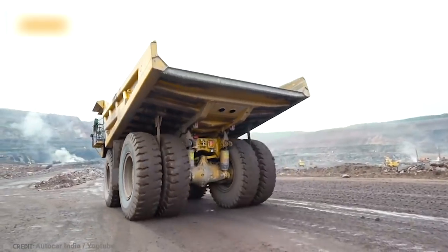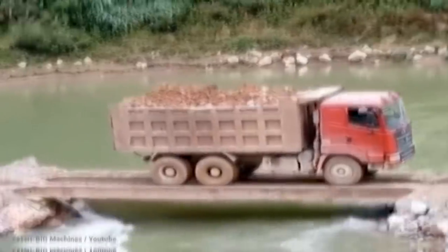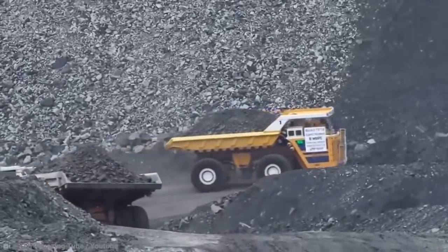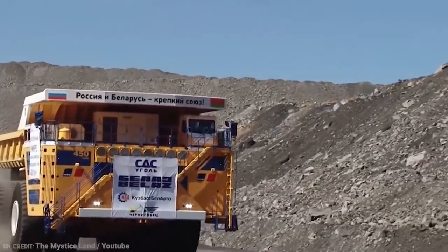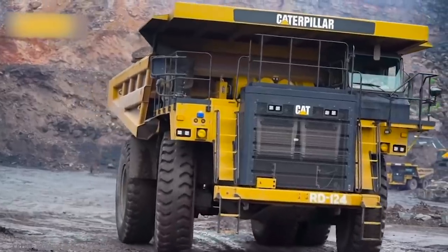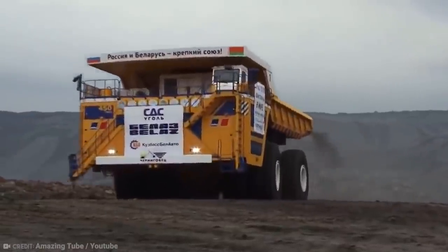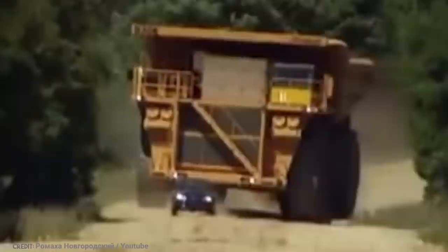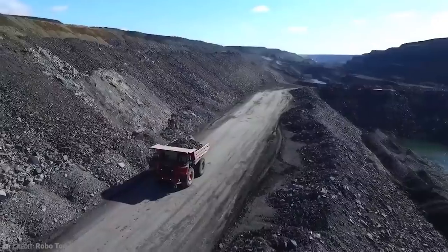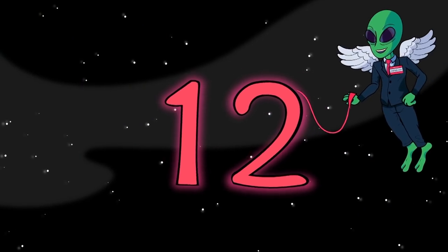One of their models, known as the 75710, holds the record for the largest and highest payload capacity dump truck. This dump truck is almost 30 feet high and can carry around 500 tons. It contains two 65-liter engines, each one capable of delivering 2,300 HP. The truck has a maximum speed of 40 miles per hour. So if you've got something heavy to shift, better call Belarus.